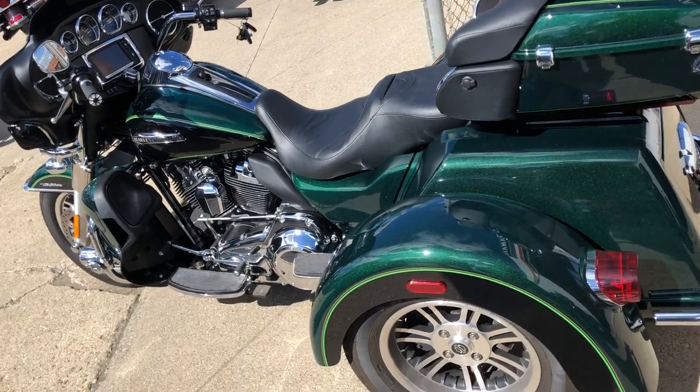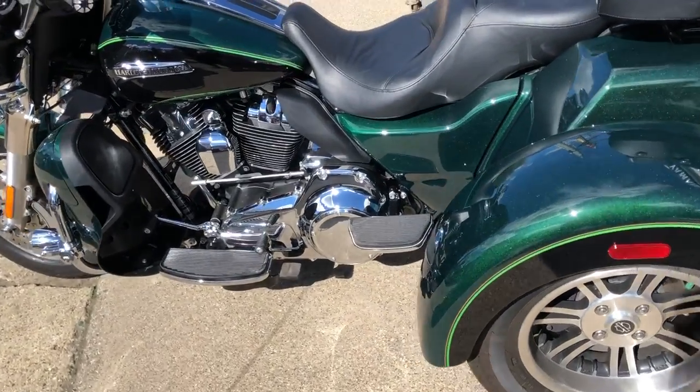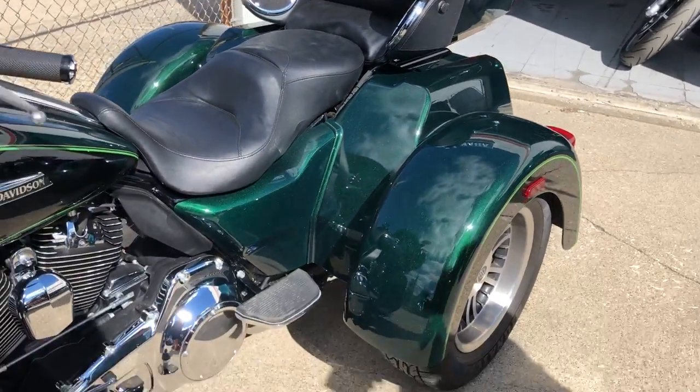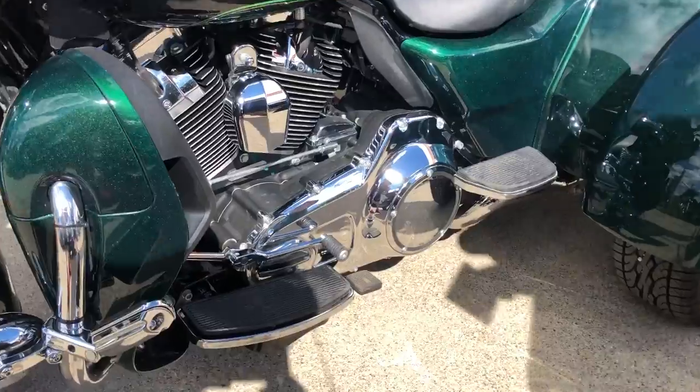Hey guys, ApprovalPowerSports.com here doing some videos on some trikes that just came in. Check this one out — it's a 2016 Tri-Glide. Only 2,667 miles.